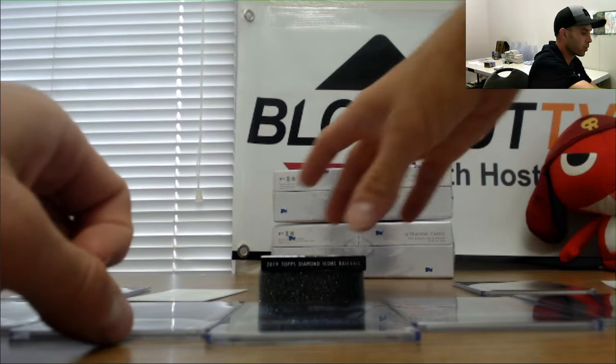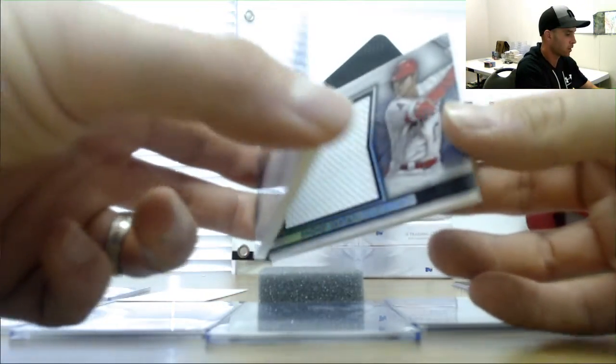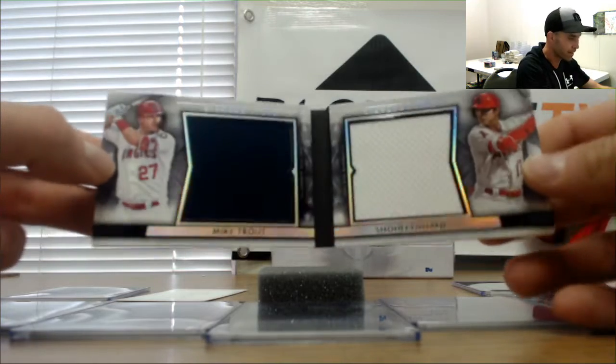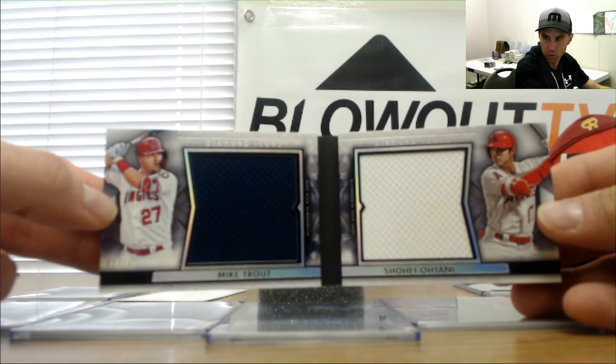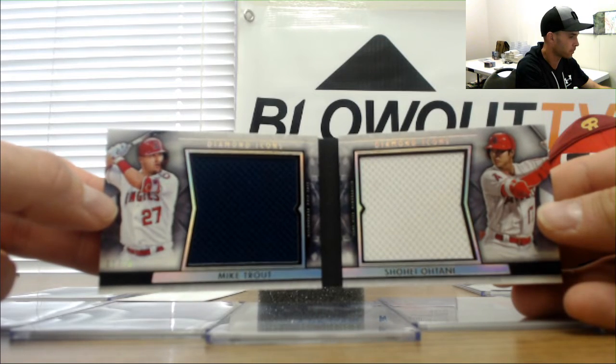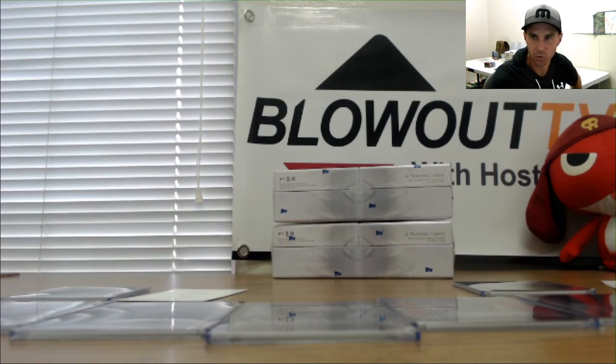Alright, and the booklet to finish things up — it is Ohtani and Trout, 3 of 10. Alright Miami, first two picks are yours, go ahead and draft.